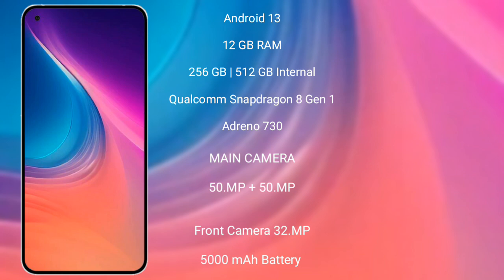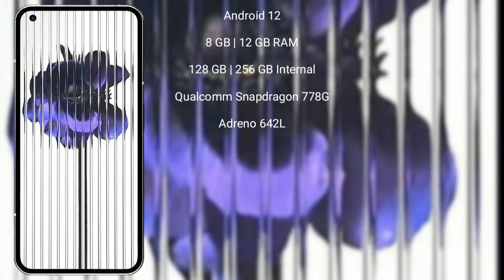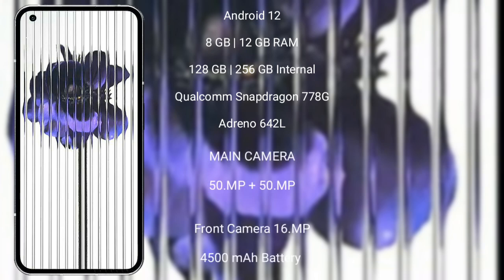Nothing Phone 2 has a rear dual-camera setup of 50MP plus 50MP, and a front camera of 32MP. It has a 5000mAh battery with 67W fast charging support. Nothing Phone 1 runs on the Android 12 operating system.